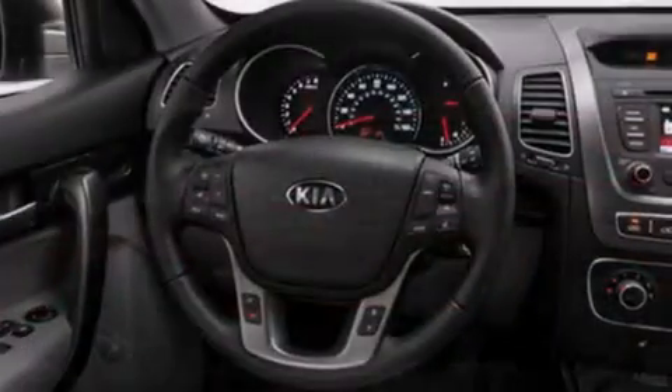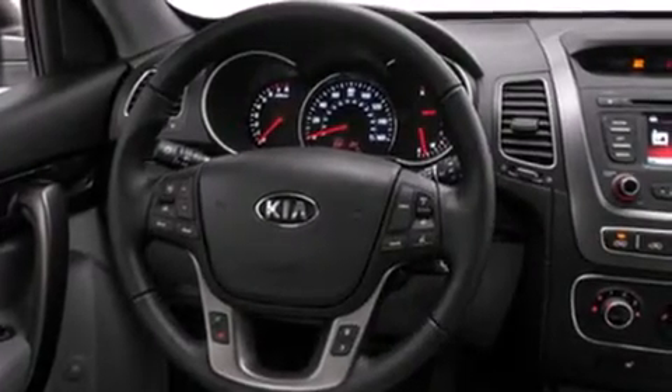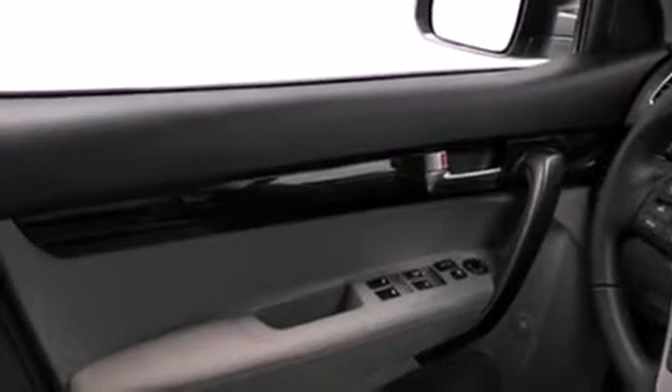Its top features and packages include a convenience package, Kia UVO eServices, roof rails, and the heated seats can warm you up in seconds, keeping you and your passengers comfortable the whole trip.